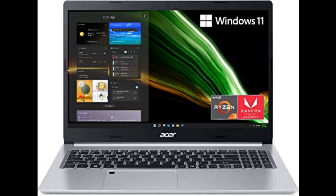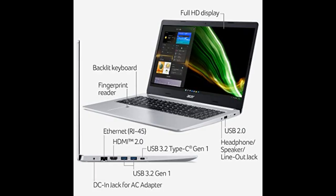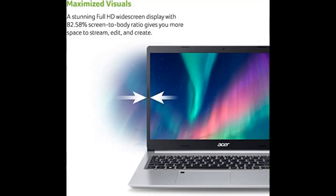Acer Aspire 5A515-46 or 3UB, 15.6 inch Full HD IPS display, AMD Ryzen 3 3350 Quad-Core Mobile Processor, 4GB DDR4, 128GB NVMe SSD, Wi-Fi 6, Backlit KB, FPR, Amazon Alexa, Windows 11 Home and S Mode.